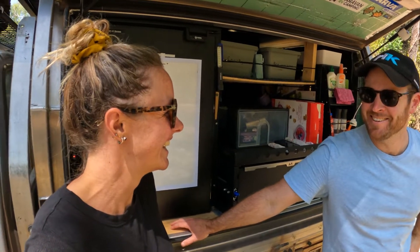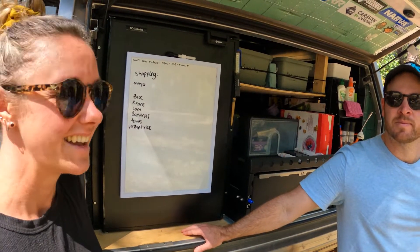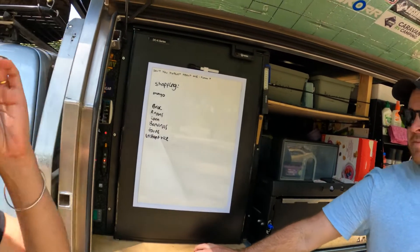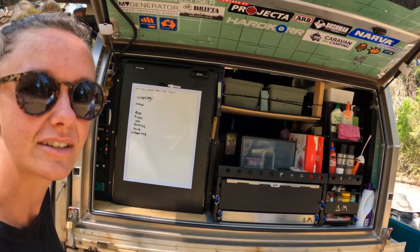Let's start with my side of the car — the passenger side. I'm the passenger and also the cook, so this is my side here. This is actually probably my favorite thing Joss did with our setup. It's pretty handy; everything's really easy to get out.